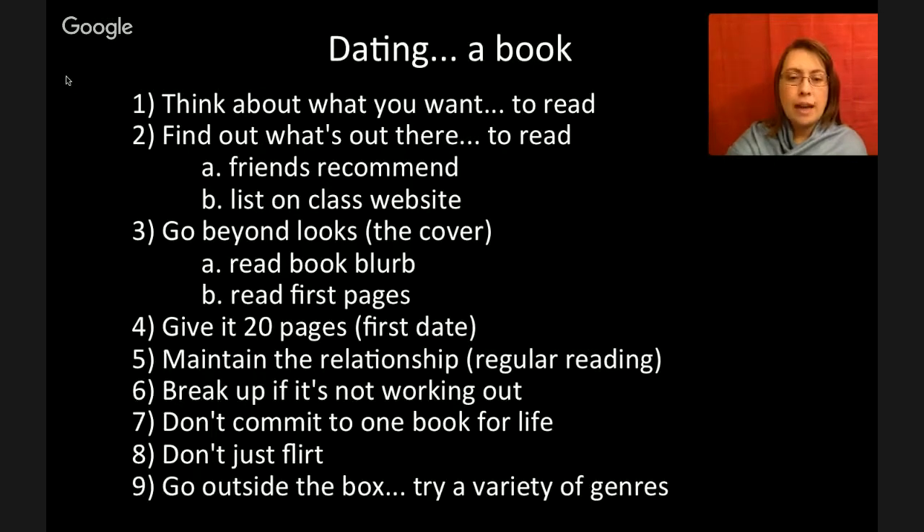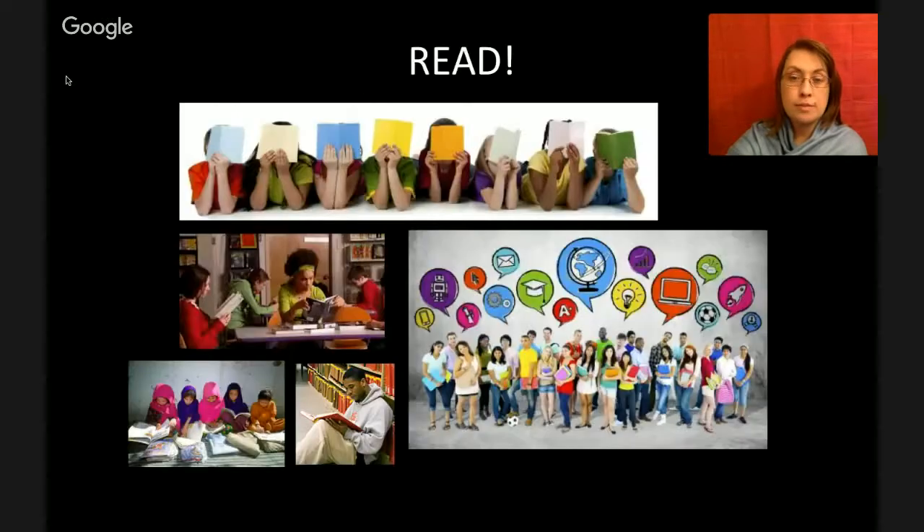Number nine: go outside the box. Try a variety of genres, try different books. You may think you only like science fiction or books about skateboarding, but there are other books out there — you'd be surprised. I want you to read, read, read, because the more you read, the better you become at reading and writing. So we're going to do a whole bunch of reading, and you're going to improve. Let's get to reading.